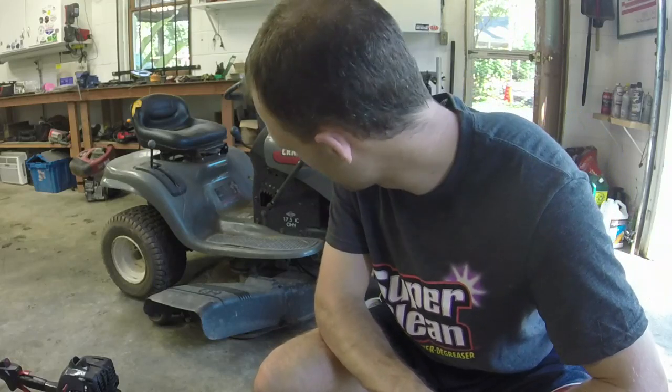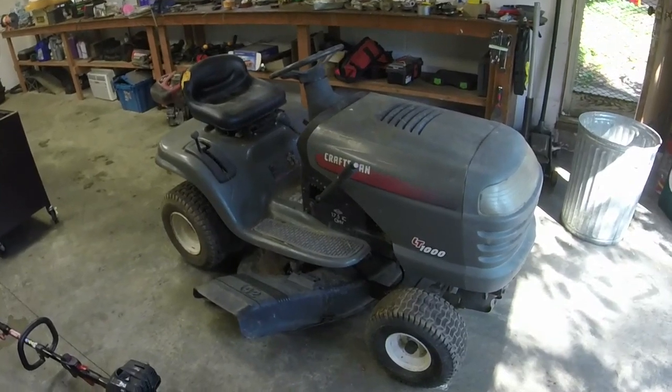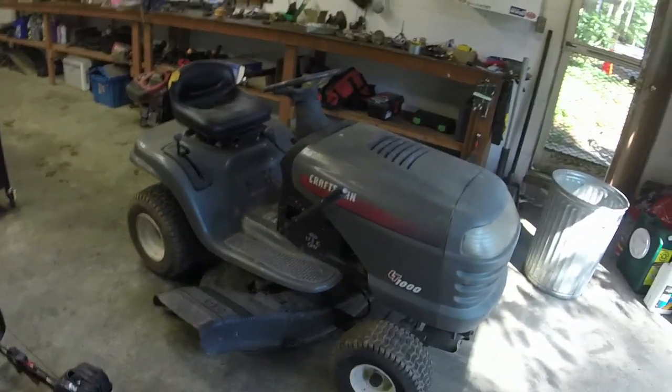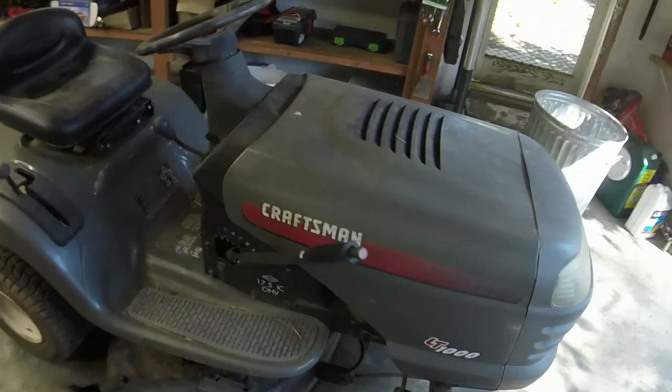Let's go ahead and see what we've got going on with it and see if we can get it fixed. Let me get my little stool out of the way. It's an LT-1000 Craftsman — they were bread and butter back in the early 2000s.